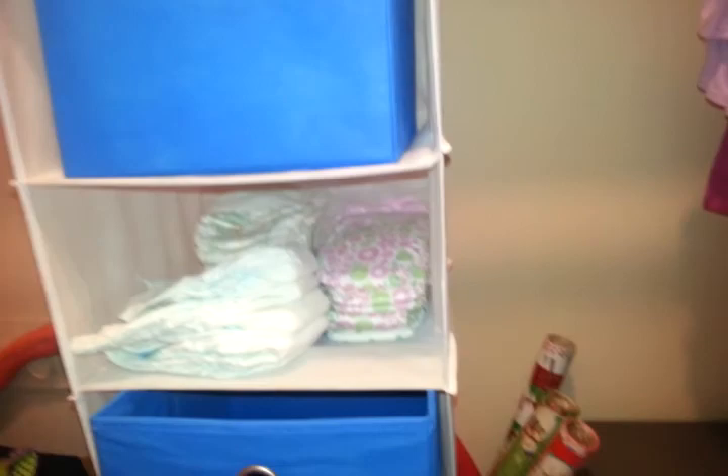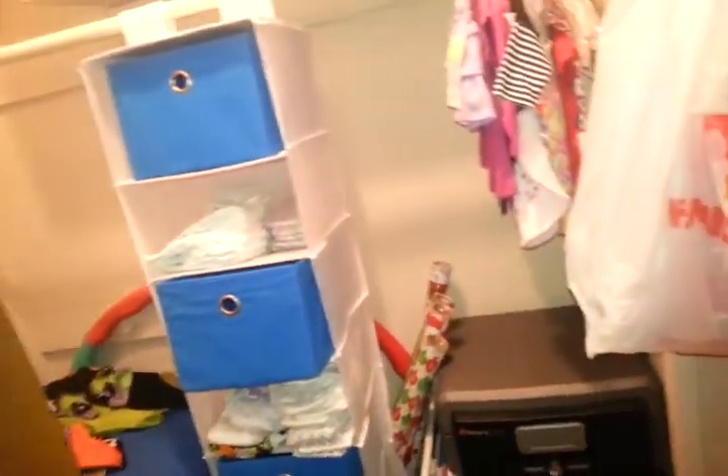This little hangy thing was only two dollars at Dirt Cheap, and these little three shelf things together I think were four dollars or something like that. There's a whole bunch of extra baby stuff in there - I need to do another giveaway. I don't even know what's in those bags, I haven't been in them in forever.